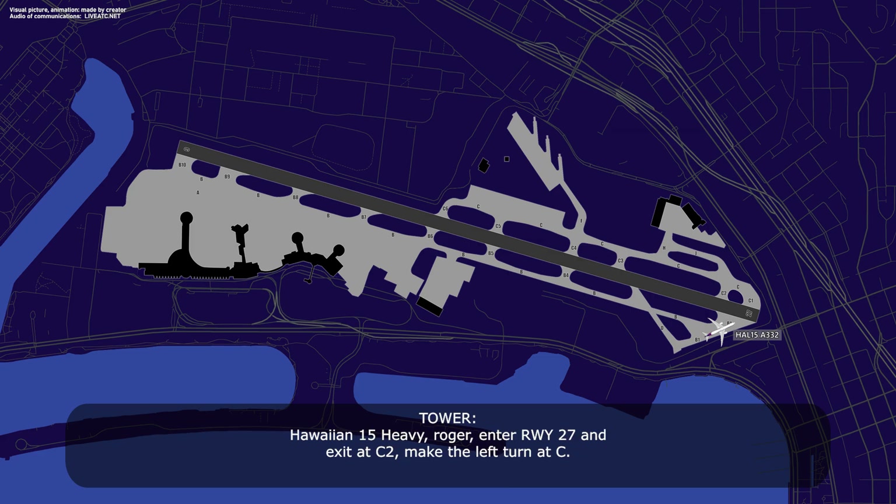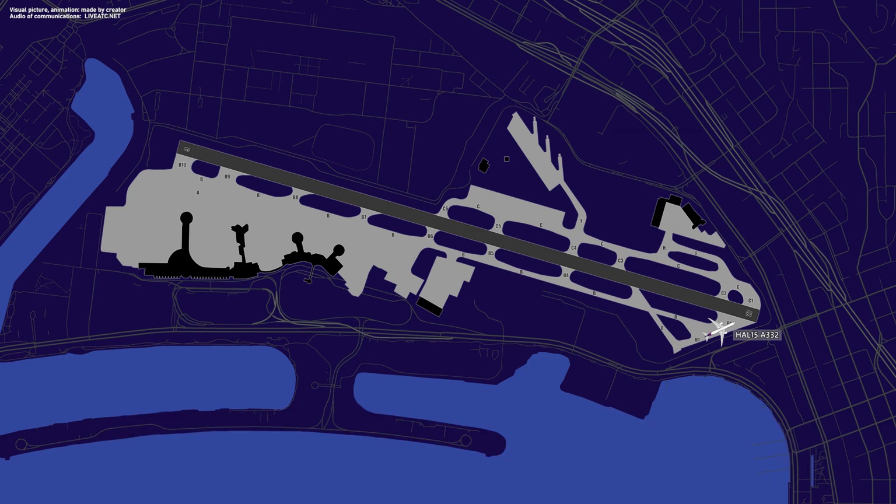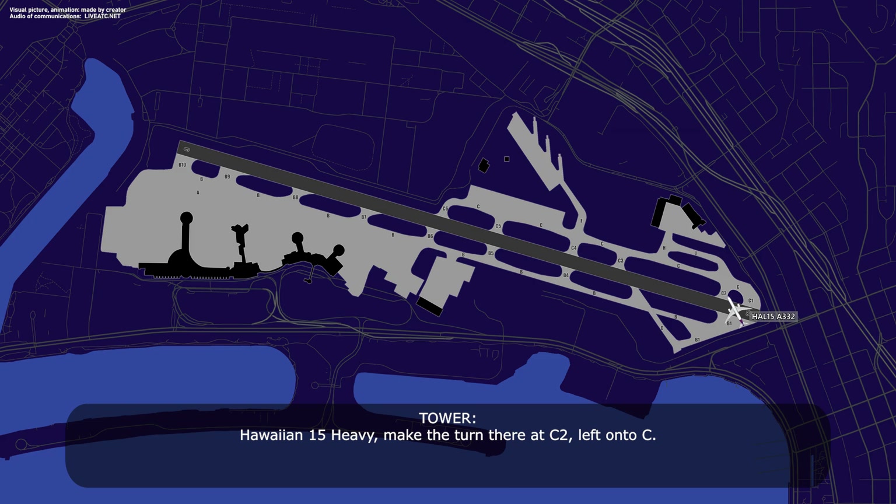Roger, enter runway 2-7 and exit at Charlie 2. Make the left turn out of Charlie. Okay, enter the runway at Charlie 2, and taxiway Charlie, Hawaiian 15 heavy, thank you. Hawaiian 15 heavy, make the turn there at Charlie 2, left on to Charlie. Thank you, Charlie 2, left turn Charlie, Hawaiian 15 heavy.